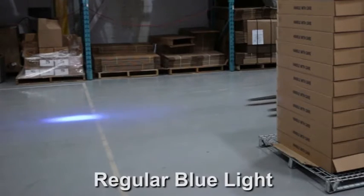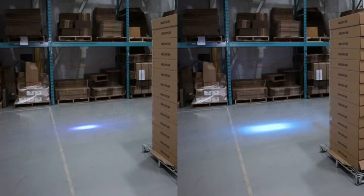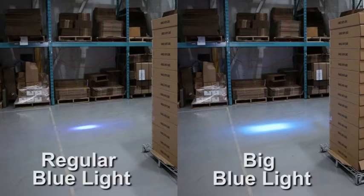Here is a regular blue light. Now the Big Blue. It is easy to see the Big Blue captures your attention better.